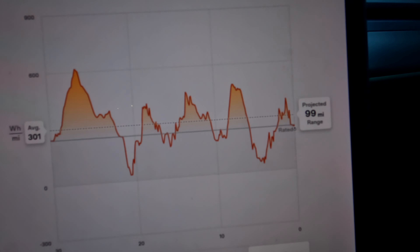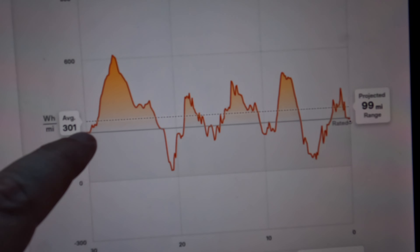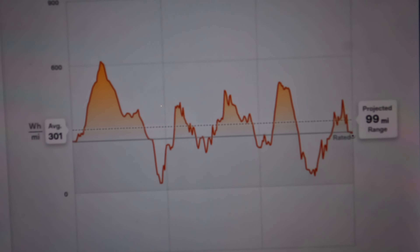Our consumption on the way back was an average of 301 watts per mile — that was a whole lot better. And look where the projected line was — we weren't that far off from the projected line, which is actually really remarkable. The way back it did absolutely phenomenal. I feel like that was pretty solid. We actually did better than what the original forecast was.